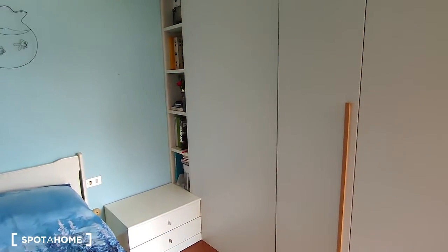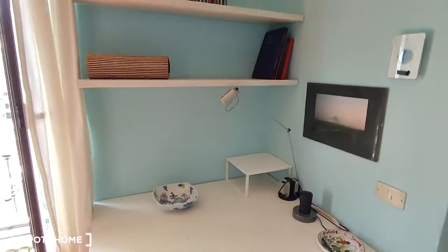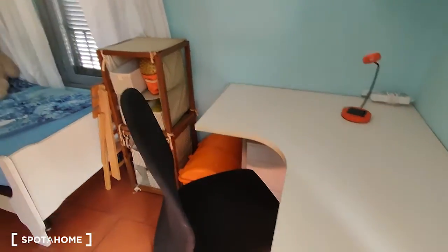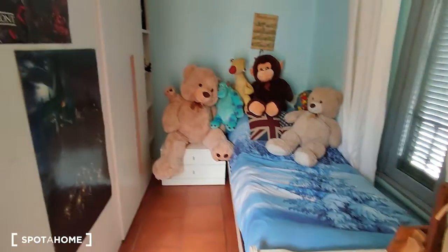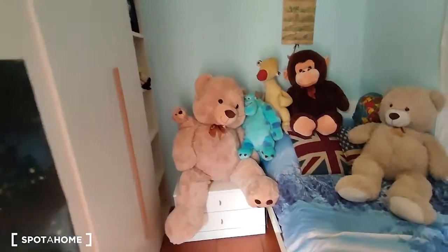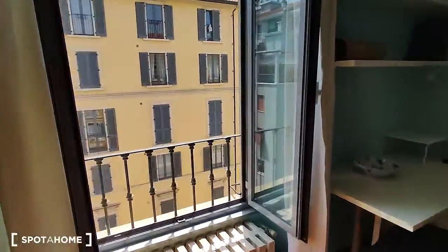The first bed has its own wardrobe and library. Here is the desk, and here is the second desk and the second bed. As you can see, there is also a wardrobe and a library.